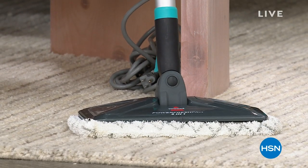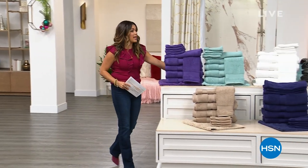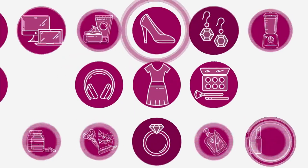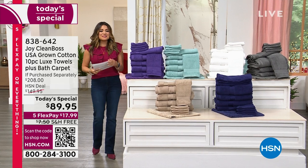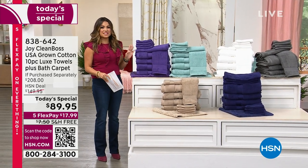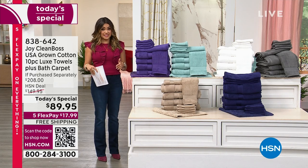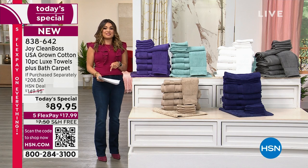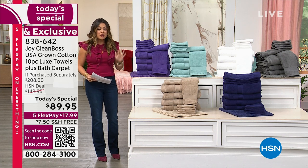Before we get to any of that, I want to help you complete an entire bathroom makeover with the one and only Joy Mangano and her smart, innovative, beautiful towels — it's our today's special. It has been a wild ride today for our best value of the day from Joy Mangano. It is her Clean Boss USA-grown cotton 10-piece luxe towel set, plus her famous bath carpet coming included as a gift to you in this incredible value. Over $200 retail value for $89.95.